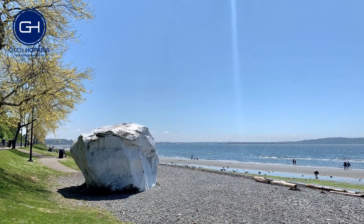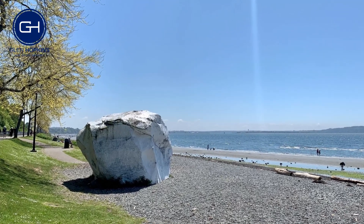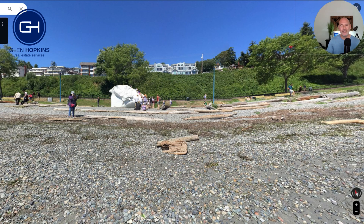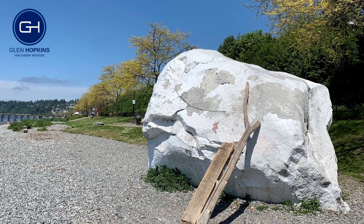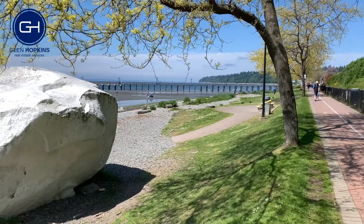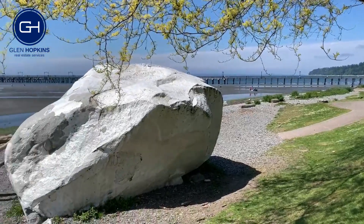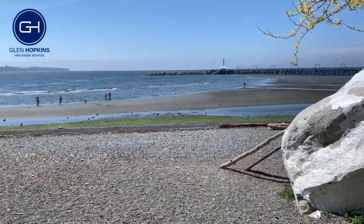And there it is — this is the white rock, this is what everybody talks about. Year round, you're going to see people climbing on the rock and getting their photo taken with it. By the way, they paint this rock every year — it is not naturally this white. It gets a lot of bird poop on it, so the city paints it every year and it looks a heck of a lot better painted white.